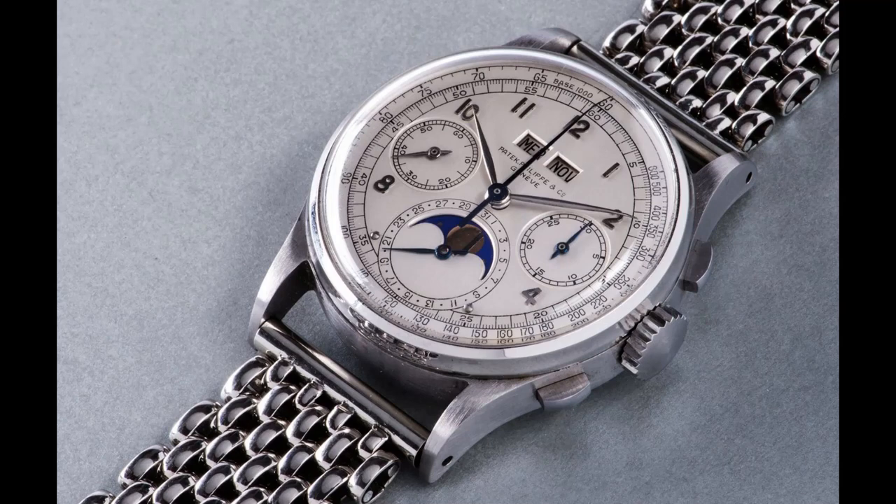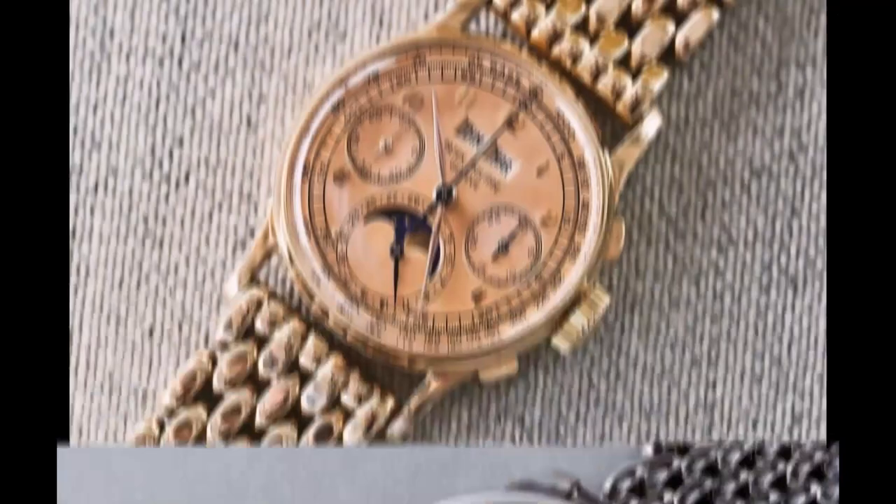One of the four known examples of the Ref 1518 in stainless steel was sold at auction in 2016 for a record-breaking $11.1 million. This sale set a new world record for the most expensive wristwatch ever sold at auction.